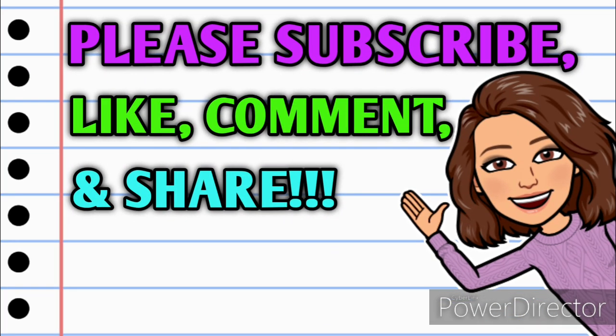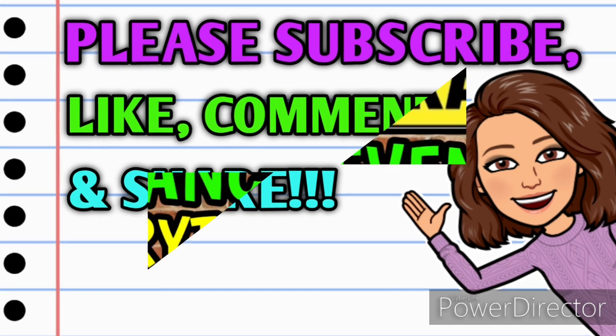Before we get started, if you haven't already subscribed please consider doing so. Don't forget to hit that thumbs up button — it's a free way that you can help your girl out. If you have any questions, comments, deals you want to share, or just want to say hello, leave me a comment down below, and take a minute to share this video with somebody so they'll get in on these deals as well. Alright guys, let's jump right in.